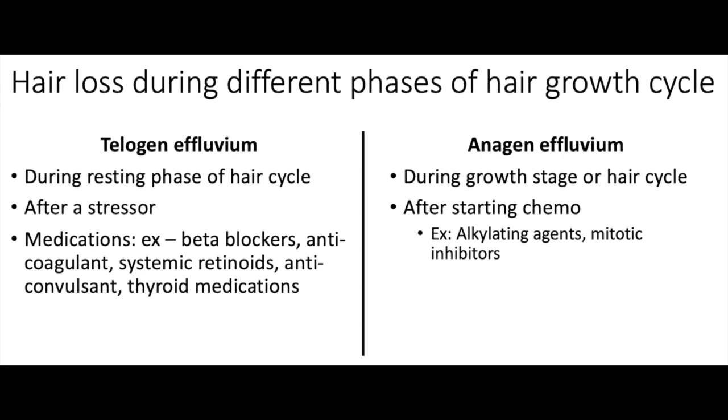Lastly we have telogen effluvium and anagen effluvium. Telogen effluvium occurs during the resting phase of the hair growth cycle, while anagen effluvium occurs during the growth stage. Telogen effluvium occurs after a stressor is affecting your body — for example, when you're studying for boards and you're really stressed. It won't happen right away; it takes some time, maybe a couple weeks after the stressor. Medications can also cause stress in the body, which can also cause telogen effluvium.